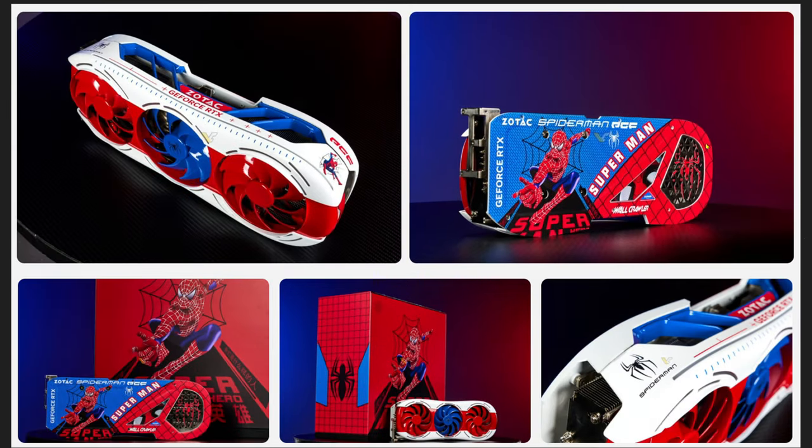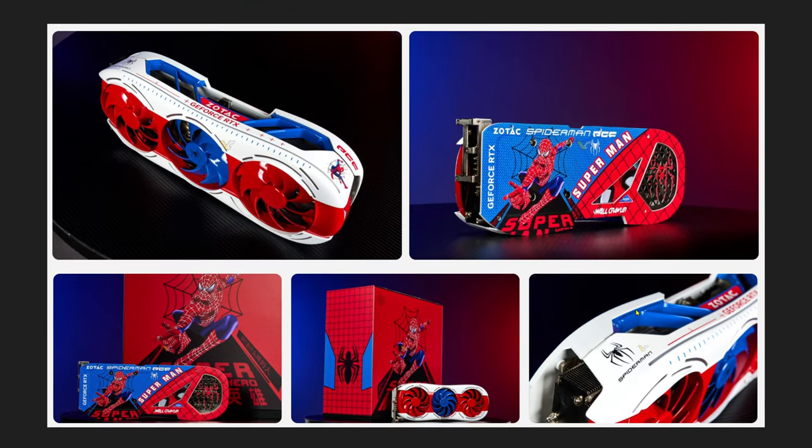For all you Spider-Man fans out there, Zotac is planning to release a 4090 Spider-Man edition. Personally, the back plate looks cool — I do like the back plate — but I don't really like the front. If you're into Spider-Man, this is going to be perfect. I believe it is the 4090D though, so I don't even know if we're going to be able to get it here in the US, as the D variant is only for the China market.